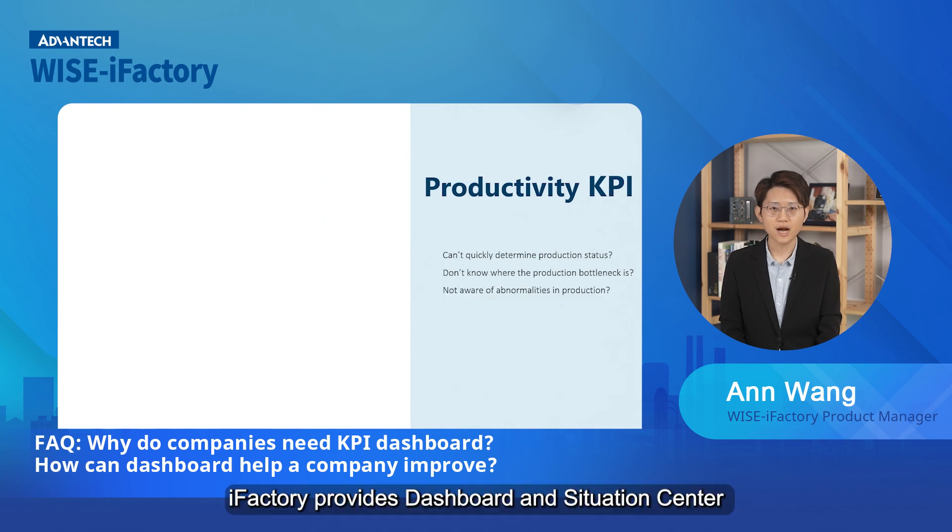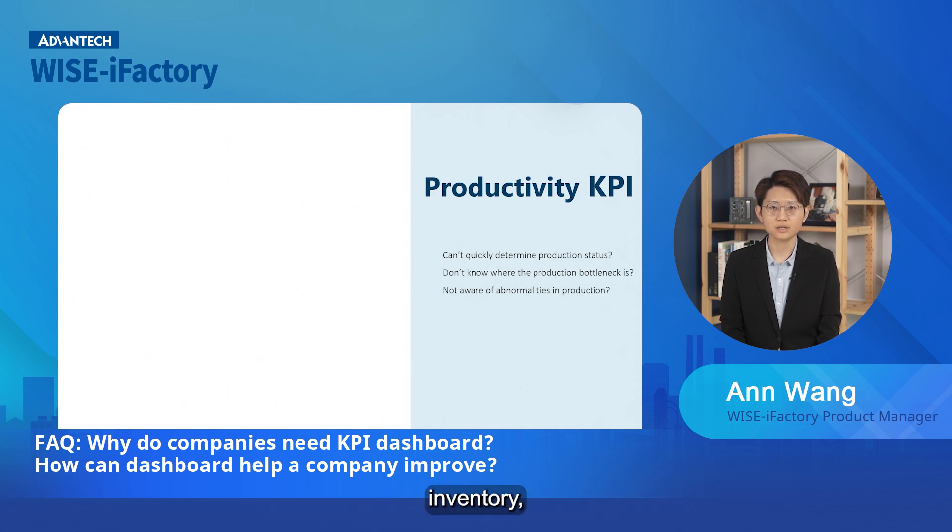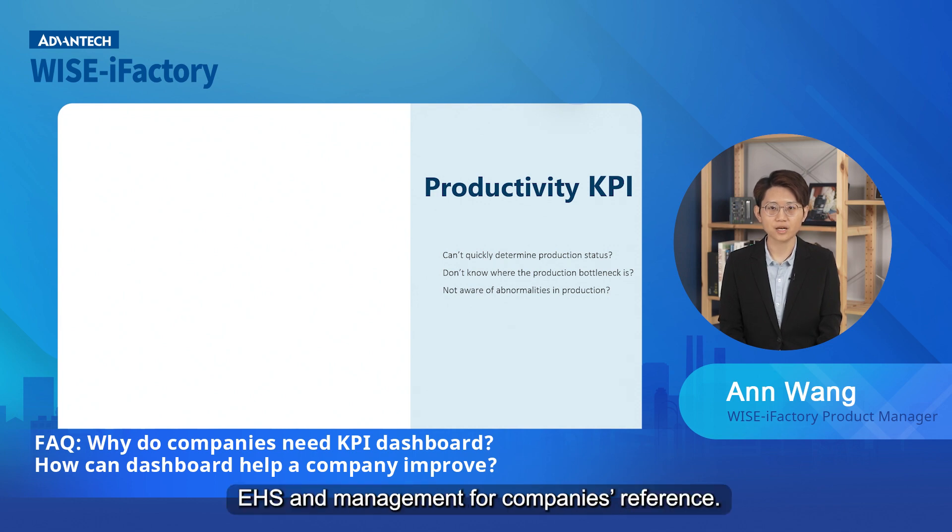Therefore, iFactory provides a dashboard and situation center, which is designed with dashboards covering productivity, inventory, quality, machine operation, and EHS management for companies' reference.